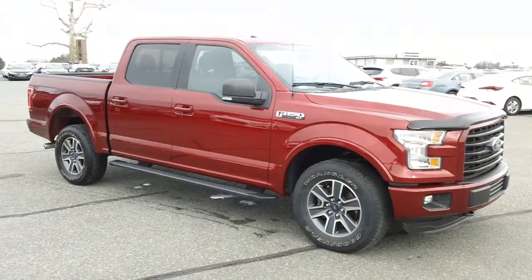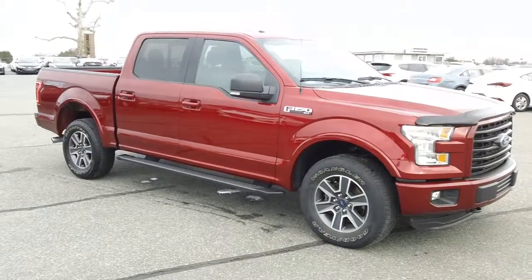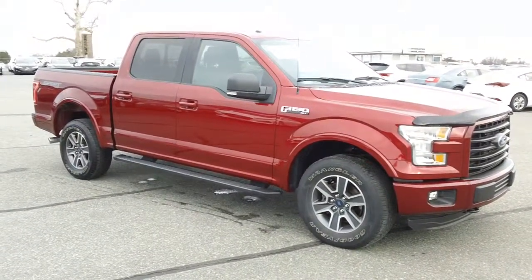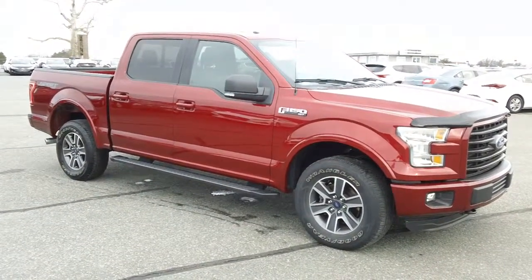Anyway, this one — fresh in — 2015 Ford F-150 XLT crew cab. It's got your four-wheel drive, 5-litre V8 for max power, and with just over 34,000 miles, it's just been serviced and inspected by our master technicians here at Preston Ford.